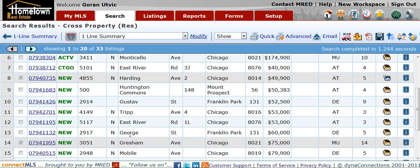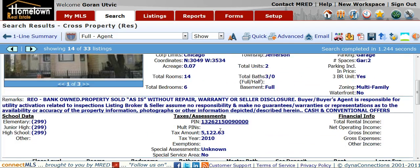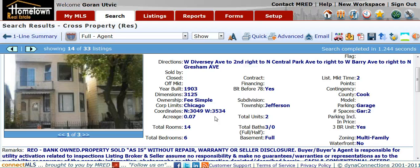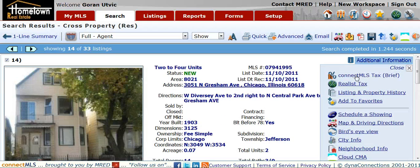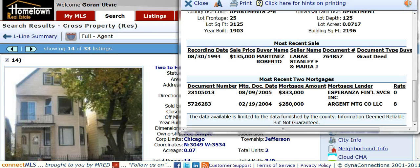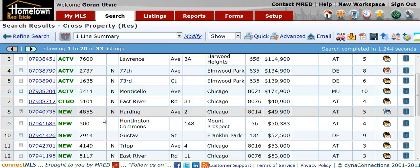I'm going to go to the Avondale area. This is a multi-unit property, two units, listed for $75,000. This is right around Kimball and Belmont at 3051 North Gresham. It's $75,000. Taxes of $5,122. Square footage 2,196. Multi-unit property, a two flat.